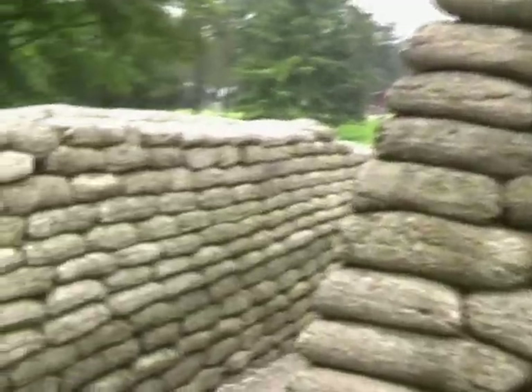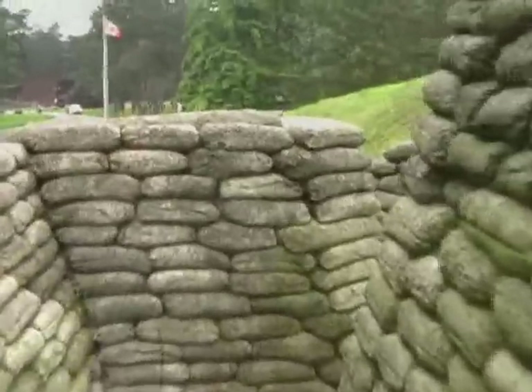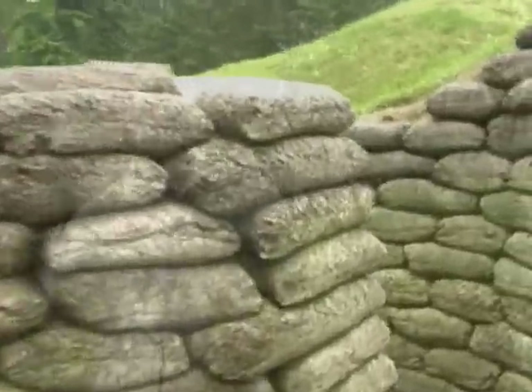This ridge was quite an important ridge for them because it offered great observation over the town of Arras, which was a communication center at the time, and also it protected the town of Lens, which was an industrial town important for the German war economy. And finally, it also overlooked the trenches, so the Germans were able to see the allied formations and allied positioning from the ridge.